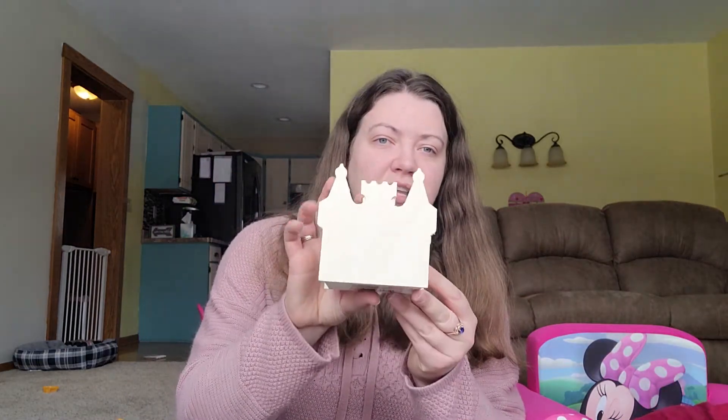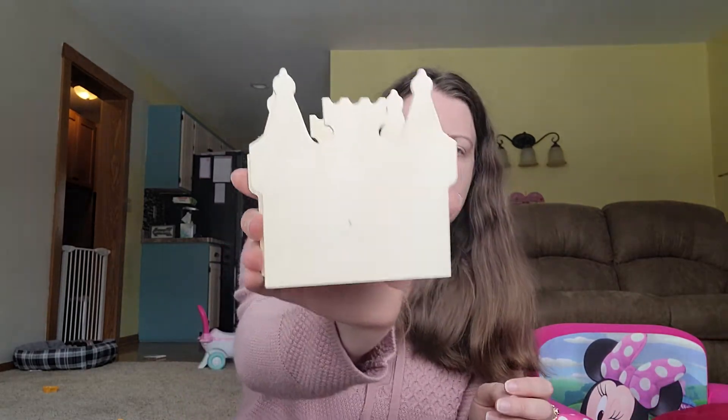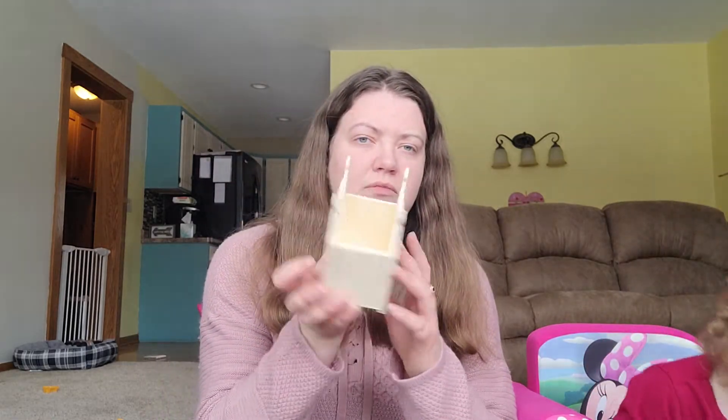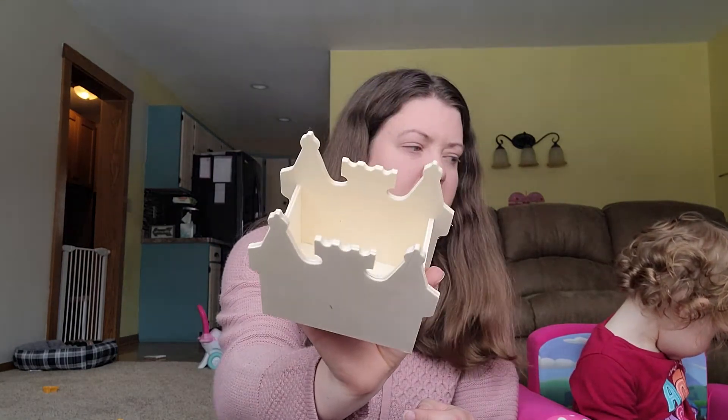I found this little castle box thing that Rosie is going to be painting. She is not into painting so much — she is really into coloring. Painting scares her; she doesn't like being messy. But I'll just let her try to paint this someday. I thought it was really cute.